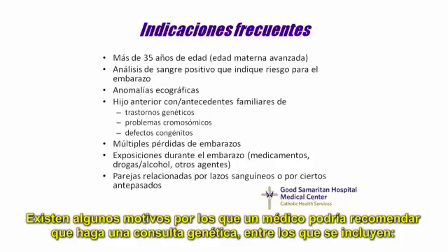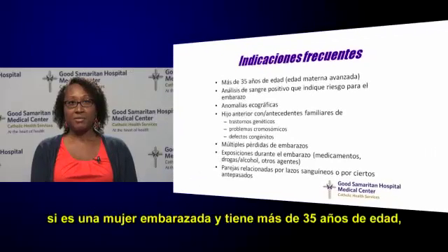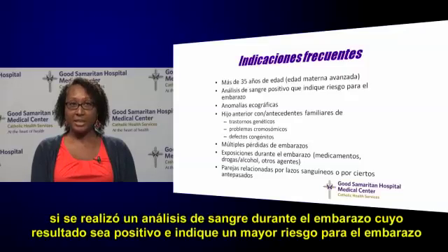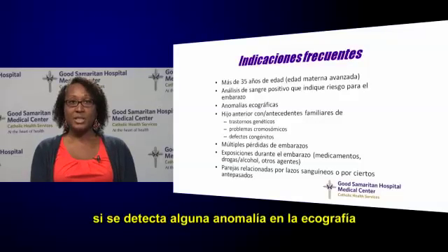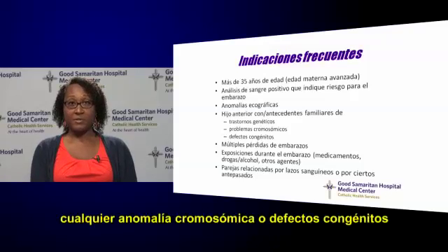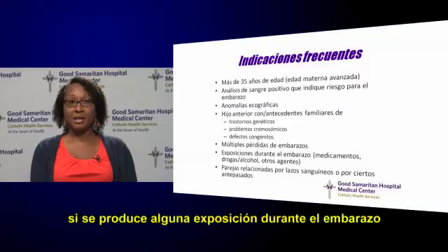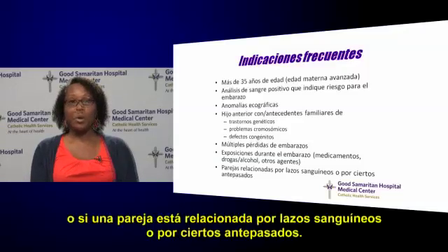There are a few reasons that a physician may recommend that you have a genetic consultation. These include if you are a woman who is pregnant over the age of 35, if you have a blood test during pregnancy that is positive and shows an increased risk to the pregnancy, if any ultrasound abnormalities are detected, if you have a previous child with or family history of any genetic disorder, any chromosome abnormalities or birth defects, if a couple has had multiple pregnancy losses, if there are any exposures during pregnancy, or if a couple is related by blood or of certain ancestries.